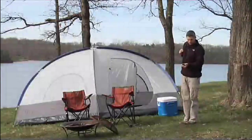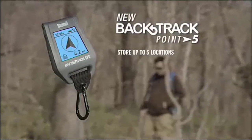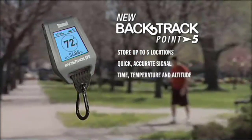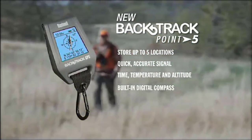Now we're proud to introduce the Backtrack 0.5 with improved features for all your outdoor adventures, including the ability to store up to five locations, a quicker, more accurate satellite connection, plus time, temp, and altitude readings, and as always, a built-in digital compass that provides an accurate heading even while you're standing still.